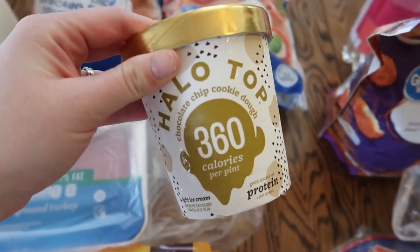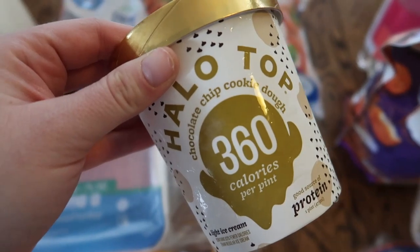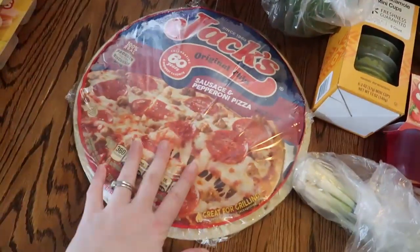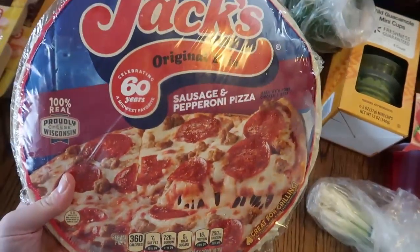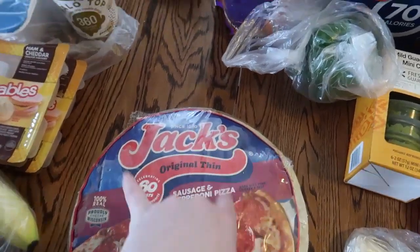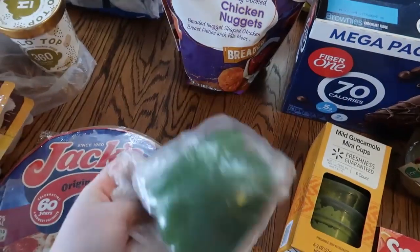Then we got a Halo Top ice cream. I did order the mint chocolate chip but I guess they didn't have it, so I got the chocolate chip cookie dough. That's an okay substitution. Then Michael got a Jack's pizza for this weekend — we might be gone to my parents' house, so he needs a lunch or dinner. Then got a green pepper for fajitas.